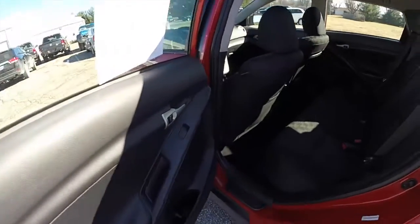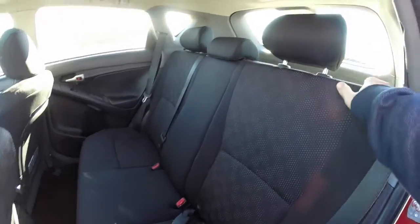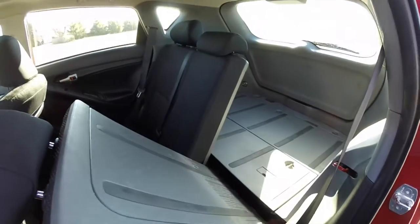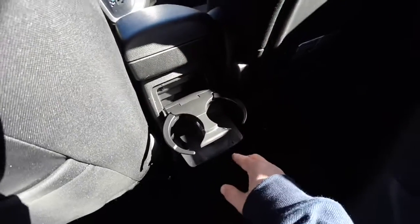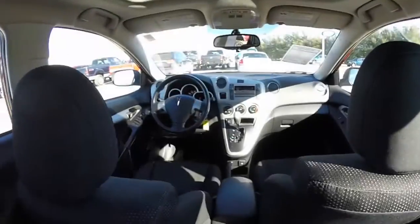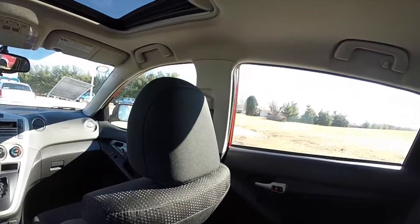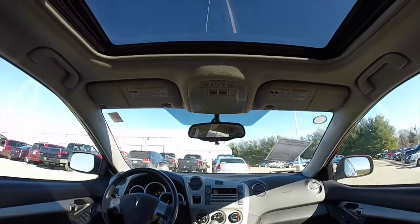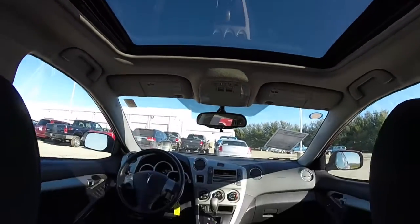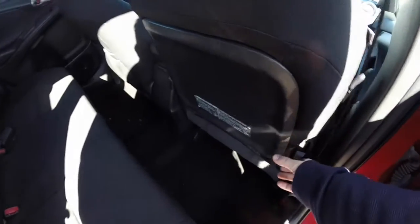Taking a look at the rear seat — it does seat three across with height adjustable head restraints and all three outboard seating positions. The seats do fold in a 60-40 split. Also in the rear seat, cup holders are in the panel. One other nice feature is that the passenger seat folds flat by lifting this lever here.